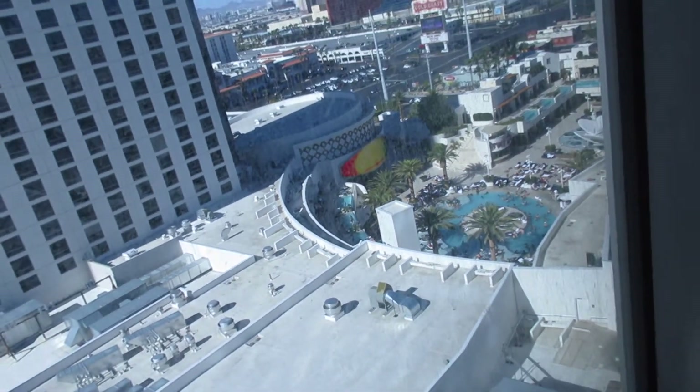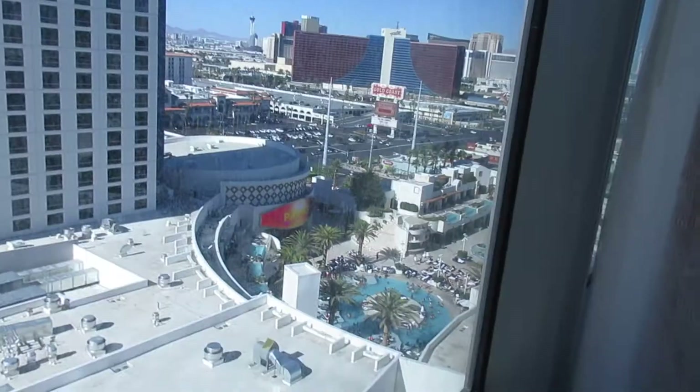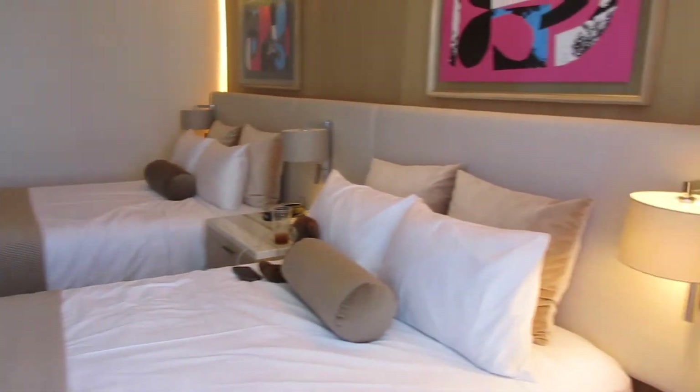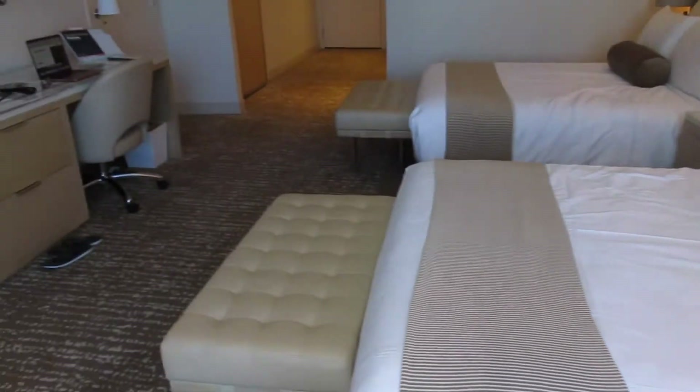This direction is north, this is west — you can also see Downtown over there. But that's a little overview of the room. My shoes and stuff are here — very nice, I love the neutral tones, it's really pretty.